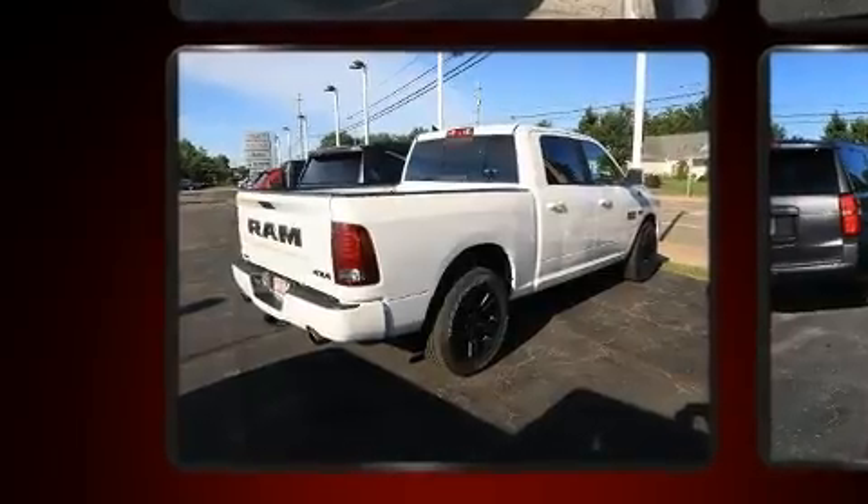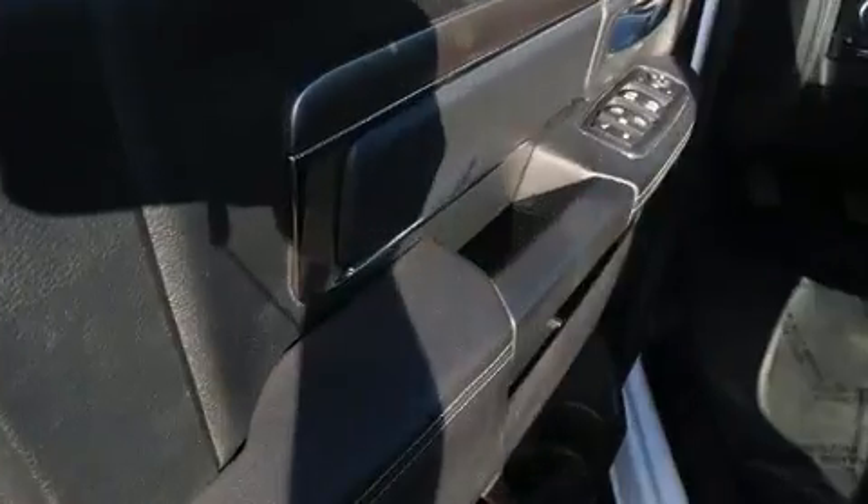Automatic dimming door mirrors, automatic temperature control, adjustable pedals, and power windows are also included.